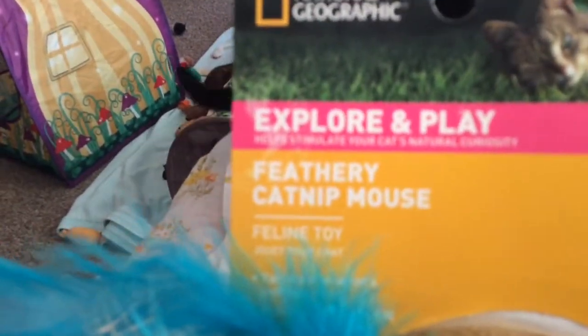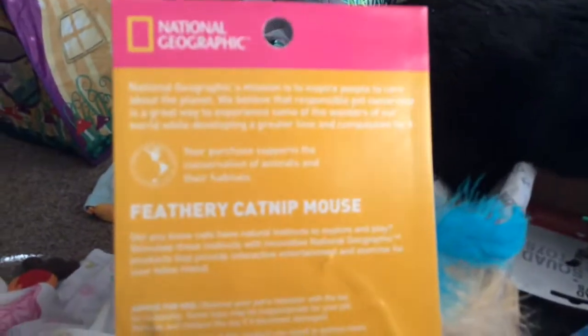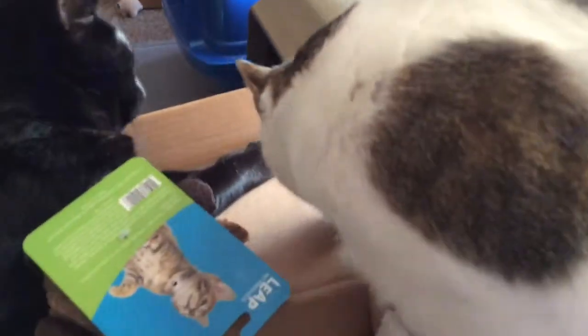Oh my god, this is a National Geographic toy. It's called the 'Explore and Play Feathery Catnip Mouse.' It is a mouse completely made out of catnip with feathers — that could be what they're smelling and going crazy for. That's gonna cause a lot of happiness!